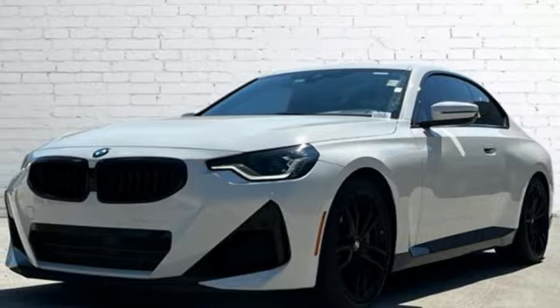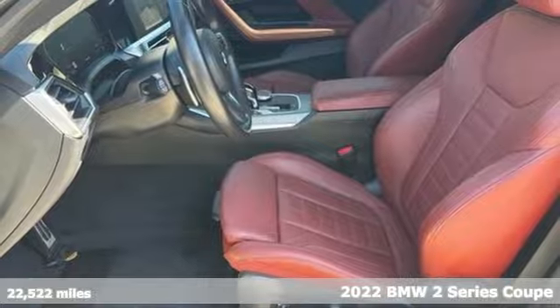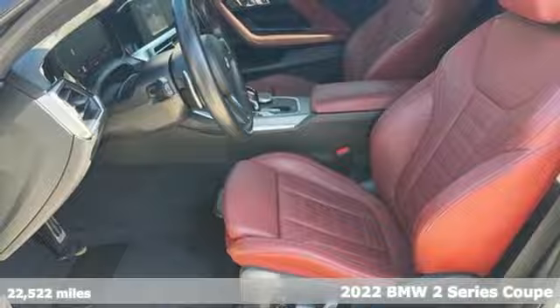It's a 2022 BMW 2 Series. Rowdy, rebellious, and really fast. It was born to push limits.